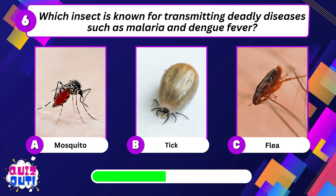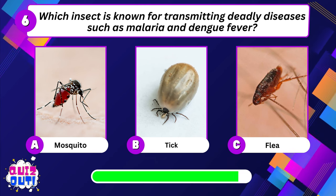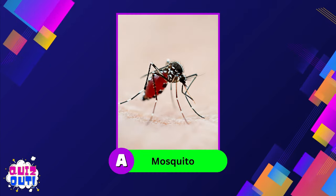Which insect is known for transmitting deadly diseases such as malaria and dengue fever? Mosquito.